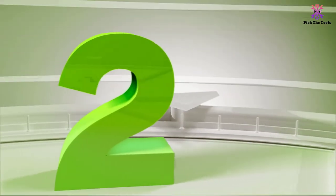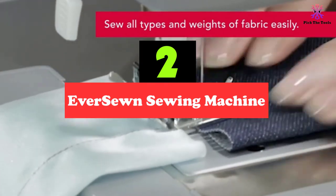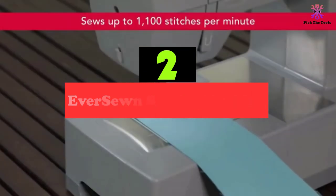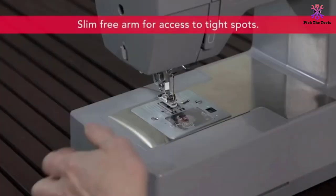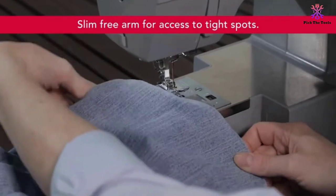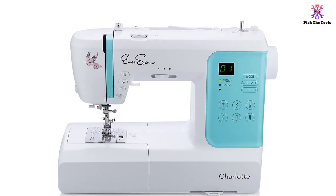At number 2, we have the EverSewn sewing machine. This computerized model is equipped with an internal metal frame, 70 integrated stitches, a buttonholer, and it is fairly powerful with a stitches-per-minute rate of 650, contrasting its powerful functions with its stylish and petite appearance. The stitch width is up to 7 millimeters. Its size and ease of operation make it ideal for novices and travelers. Its set includes 7 presser feet: